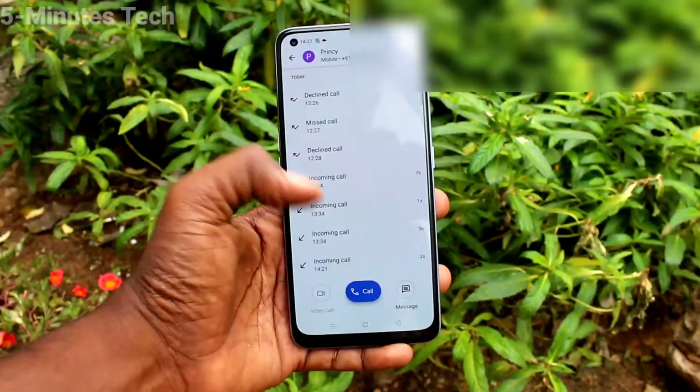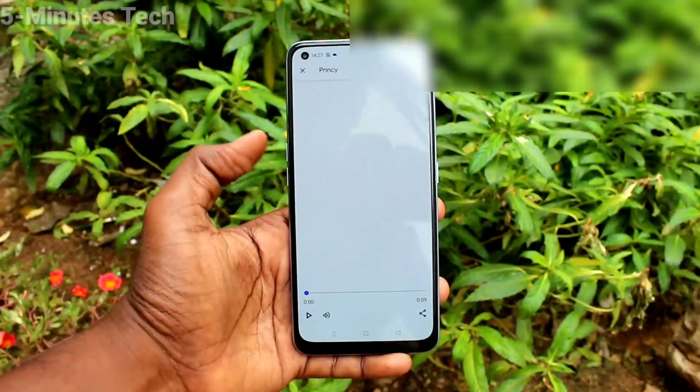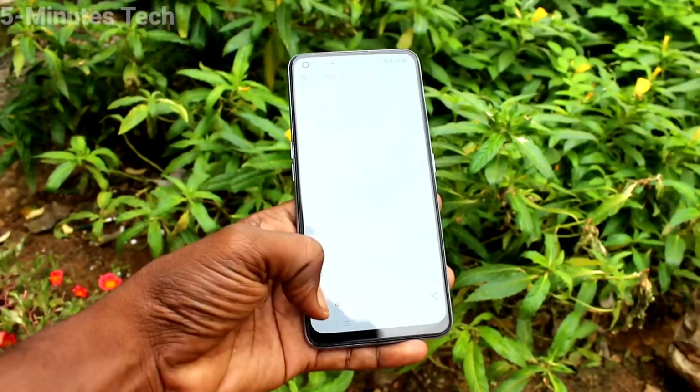To see the recorder file, go to the same contact and here you can see the file. Just click that and it will be playing.